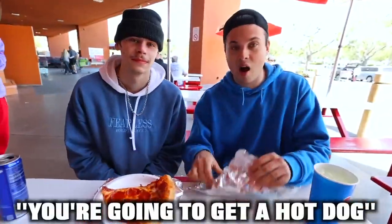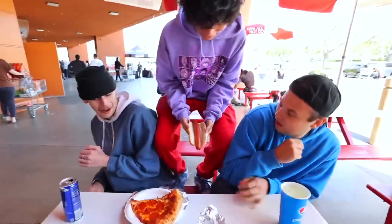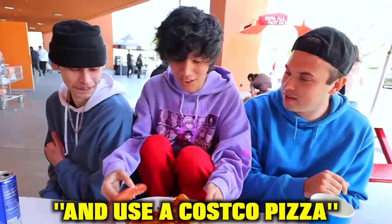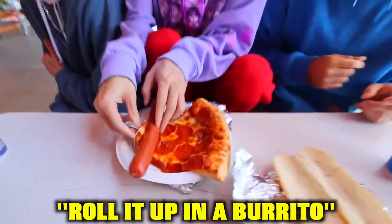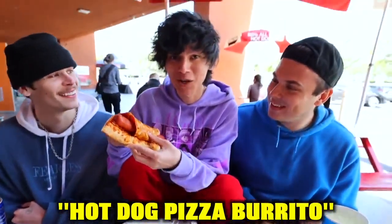For the next life hack, you're going to get a hot dog, take a Costco pizza, and roll it up like a burrito. Now you've got a hot dog pizza burrito.